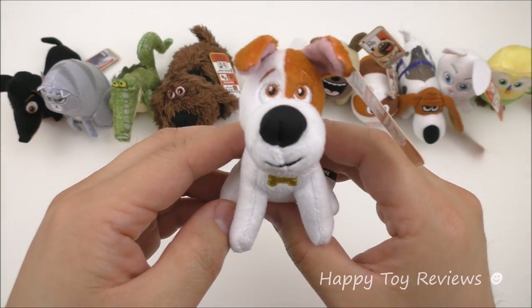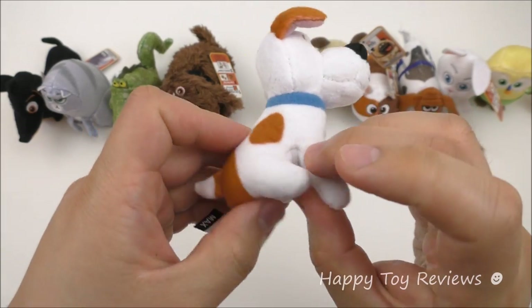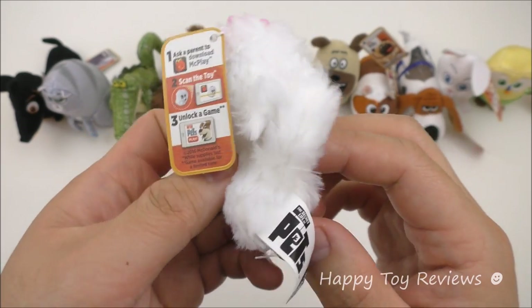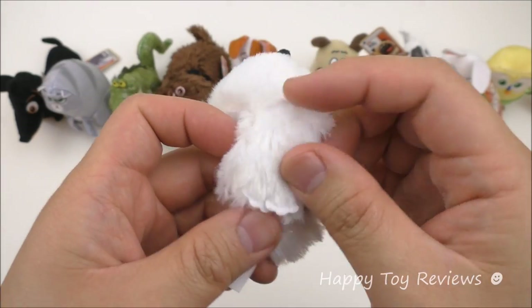Toy number 5 is Max and he's a Jack Russell Terrier — love his spots. Toy number 6 is Gidget and she's a white Pomeranian. Love her tail, and you can see her legs here.